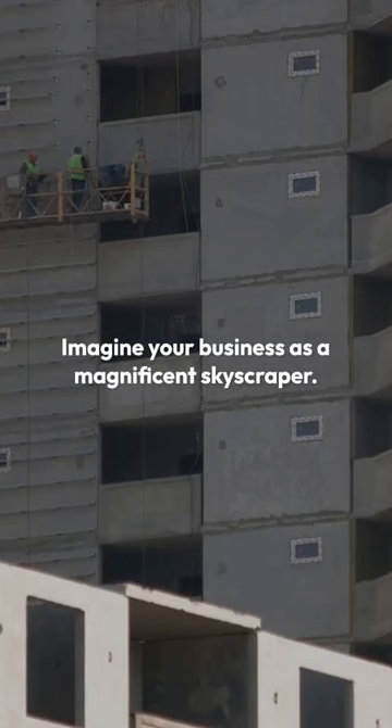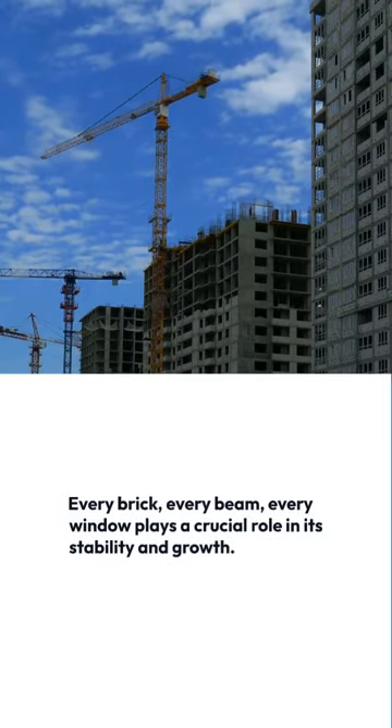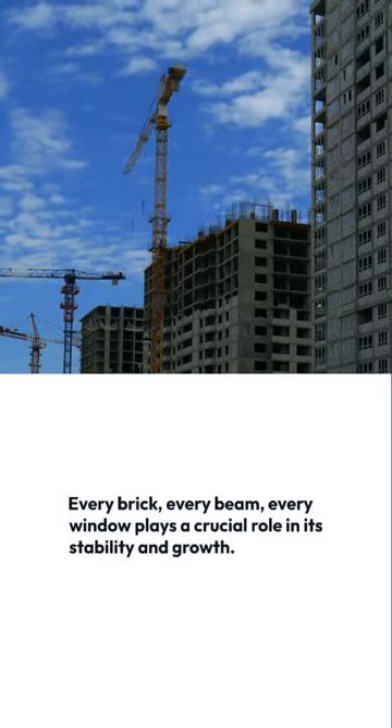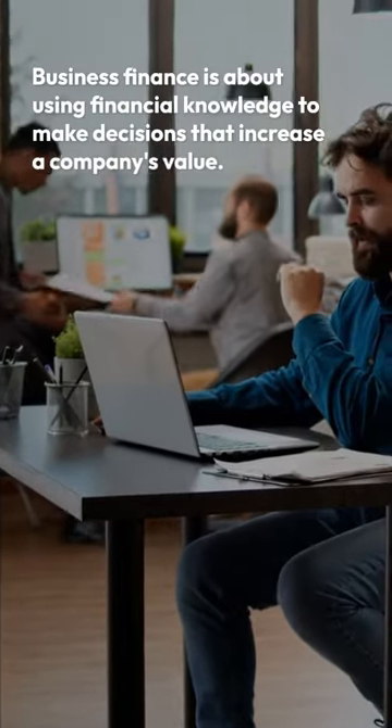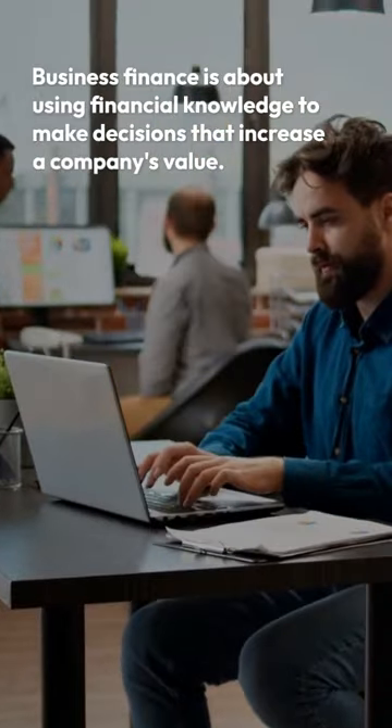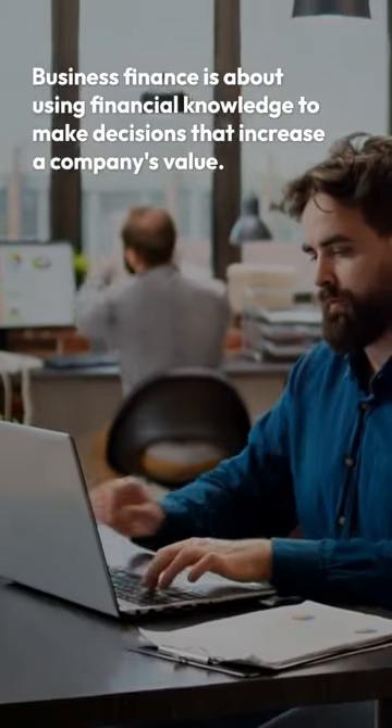Imagine your business as a magnificent skyscraper. Every brick, every beam, every window plays a crucial role in its stability and growth. Business finance is about using financial knowledge to make decisions that increase a company's value.